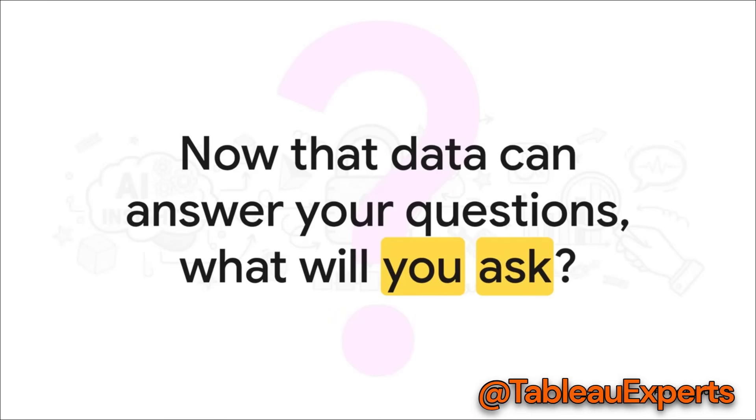That really just leaves us with one big final question. For years, the challenge has been trying to get answers from our data. Now, the platform is ready to just tell you in plain language. The bottleneck isn't the technology anymore — it's the quality of our questions and the quality of our data.